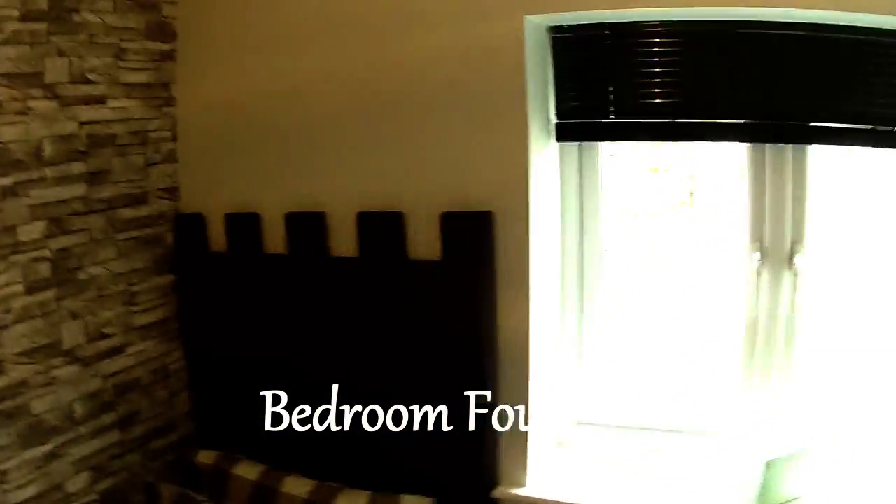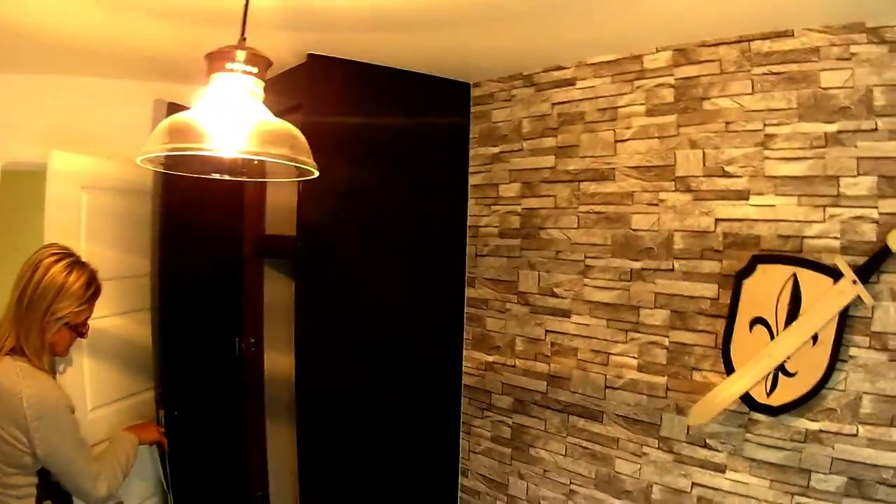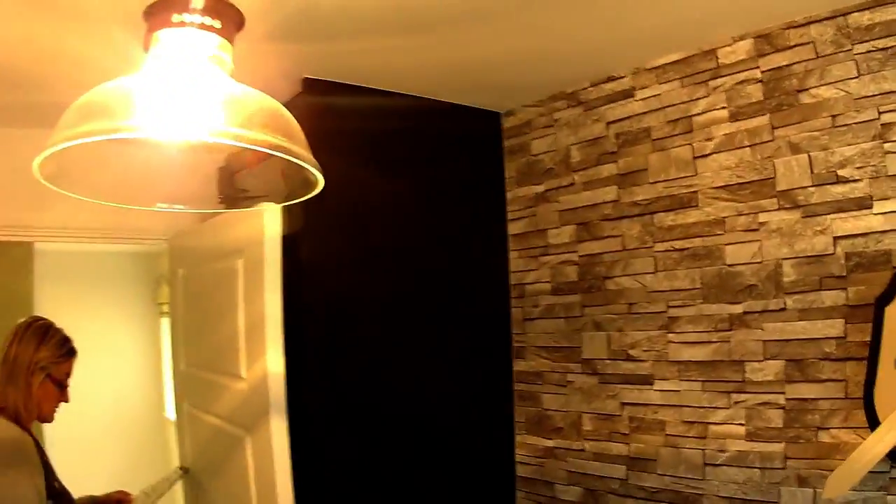This is bedroom four — the boys' room. It's done in a knights sort of style, which is very apt for Shrewsbury. You've got fitted wardrobes there behind the door, which is great. It's a good little room.